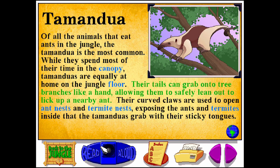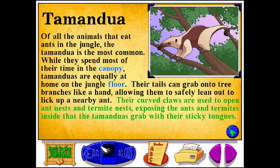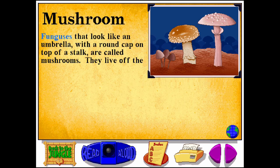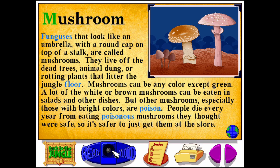Their tails can grab onto tree branches like a hand, allowing them to safely lean out to lick up a nearby ant. Their curved claws are used to open ant nests and termite nests, exposing the ants and termites inside that the Tamanduas grab with their sticky tongues.